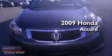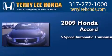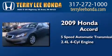This is a certified pre-owned 2009 Honda Accord. This four-door sedan has a five-speed automatic transmission and an inline four-cylinder engine.